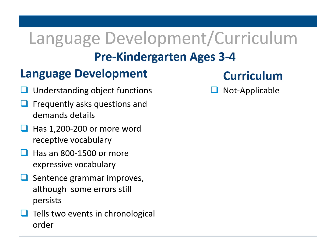School generally starts at kindergarten. However, in DCPS, we have pre-kindergarten 3 and 4 in order to prepare our students with the language tools they need for kindergarten. Key skills for this age group include understanding object functions, frequently asked questions and demanding details, 1200 to 2000 or more one-word receptive vocabulary words, 800 to 1500 or more one-word expressive vocabulary words, improving grammar, and the ability to express at least two-step events. When a child is learning a language, their receptive language is generally higher than their expressive, because they are watching and listening to their environment before practicing what they've learned.